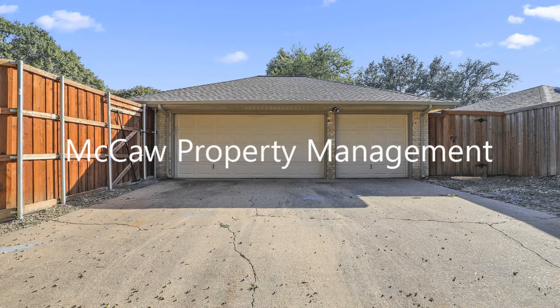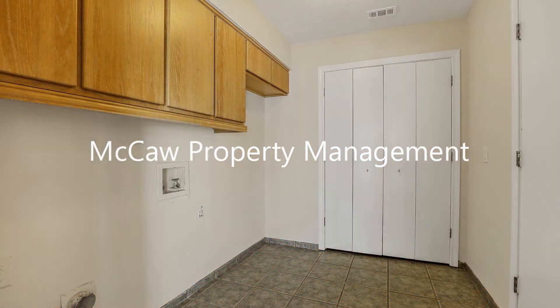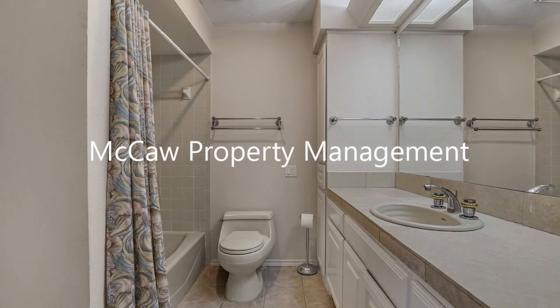Other features include a three-car garage, a wet bar, and a laundry room. Located in the River Bend community, this home has easy access to highways and it's convenient to trails, shopping, and restaurants.